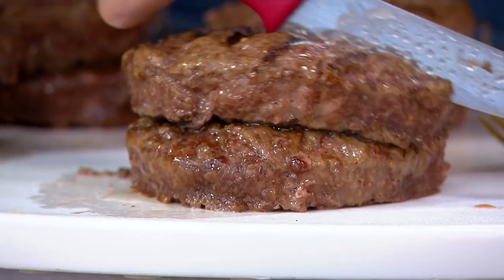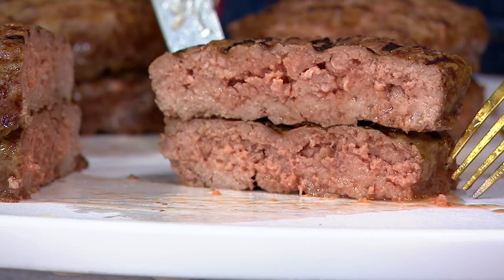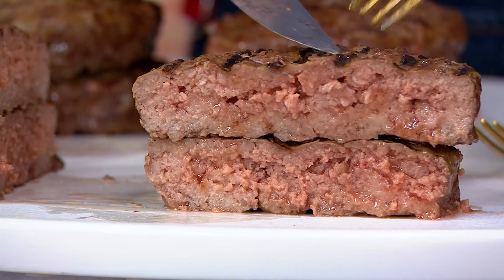8-ounce burger. Not a little burger, a big burger. And these are classic burgers from Kansas City Steak Company, which means you can dress them up any way you like. That's what makes this great, and that's what makes this the perfect choice for summer barbecue.